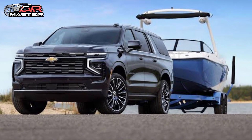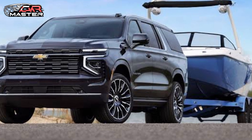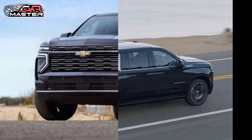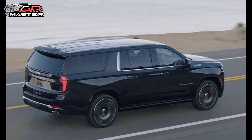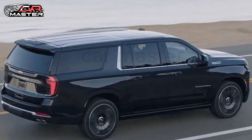Safety is a priority with the Suburban. Equipped with advanced driver assistance features like adaptive cruise control, lane-keeping assist, and a comprehensive suite of sensors for added peace of mind.